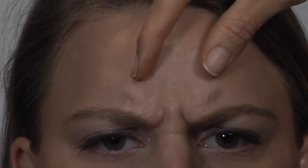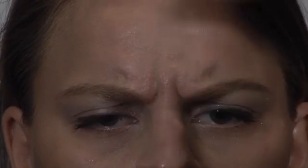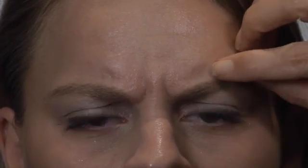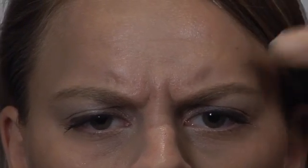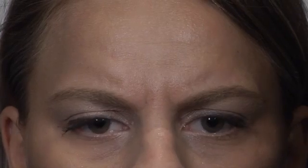Go ahead and frown. She has a really nice, strong corrugator. She's recruiting the procerus. She doesn't have much of a bunny line situation going on. So I would treat the procerus, of course, and the bulk of the corrugator. She also recruits the insertion point in a broad band, so I would treat at least one point, possibly two points, laterally and superficially — so five to seven points for the corrugator.